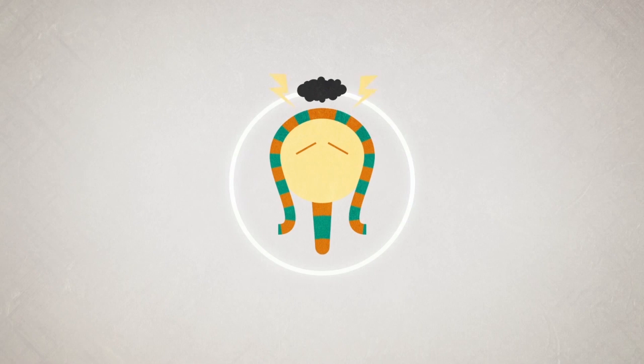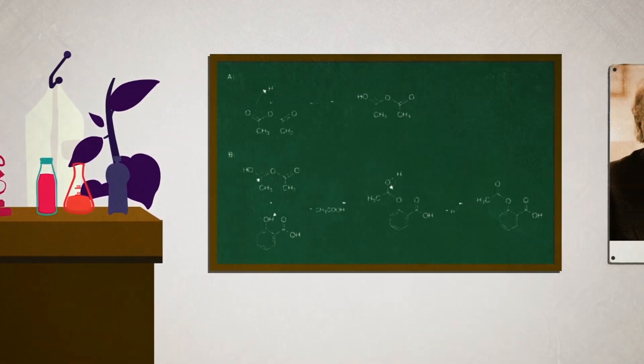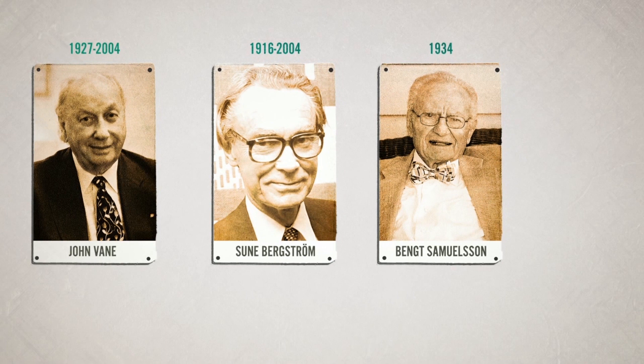A good example is aspirin. Its active ingredient, salicylic acid, was already indirectly known to the Egyptians 3,000 years ago as a treatment for fever, pain and inflammation. Aspirin was first synthesized in 1897, but it wasn't until 70 years later that its mechanism of action was discovered by John Vane. Aspirin inhibits an enzyme called cyclooxygenase, thus preventing the body from making transmitter substances that increase the sensitivity of pain receptors. Together with Sune Bergström and Bengt Samuelsson, Vane was awarded the 1982 Nobel Prize for Physiology or Medicine.